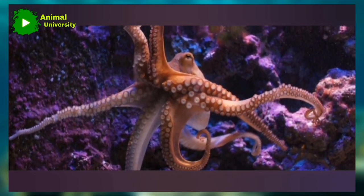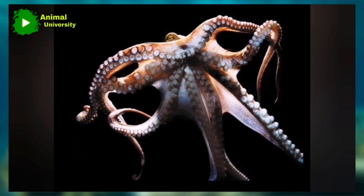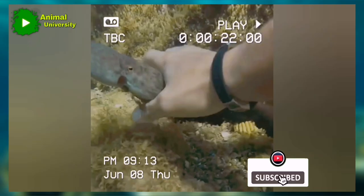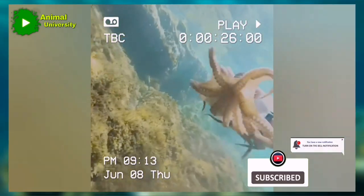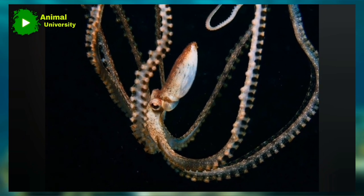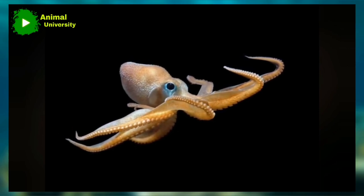Octopuses are ancient. Scientists discovered a fossil that places the oldest ancestors of octopuses at 330 million years ago — older than the dinosaurs. Detected in Montana, this fossil possesses ten limbs, which is different from its modern counterparts, which have eight limbs.